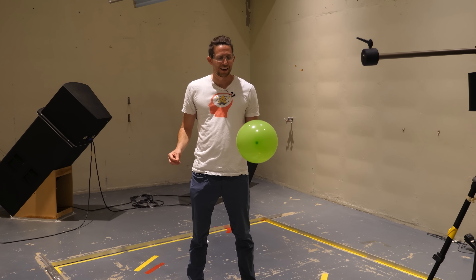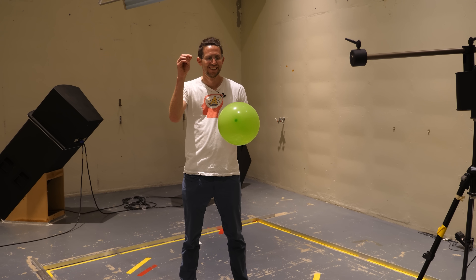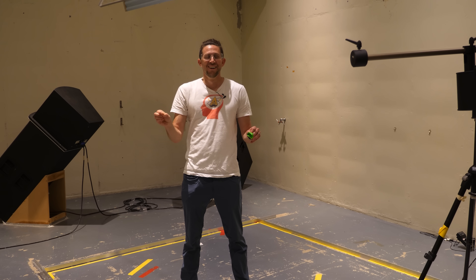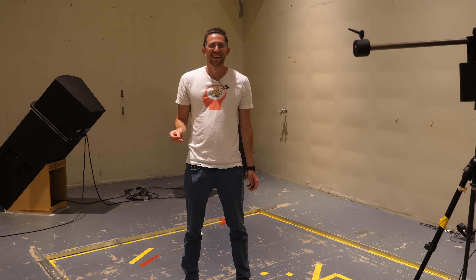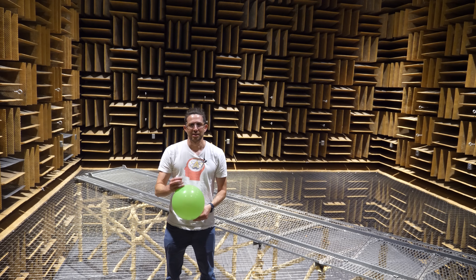So as promised, let's see what a few different sounds sound like in here. First we're just going to try popping a balloon. That is crazy. The actual sound energy isn't more — it's just that it doesn't get absorbed anywhere, so it just keeps going around you. It sounds louder because it stays there.